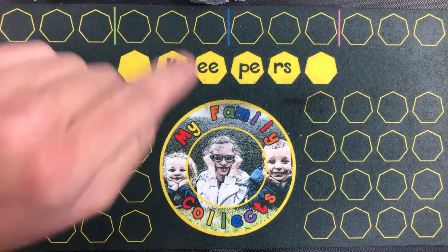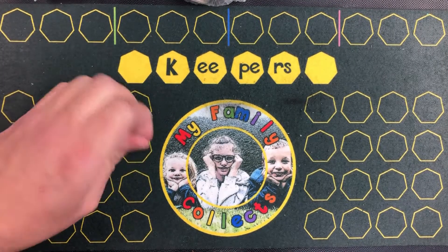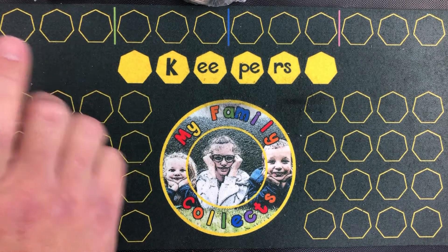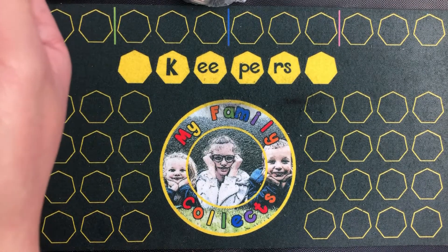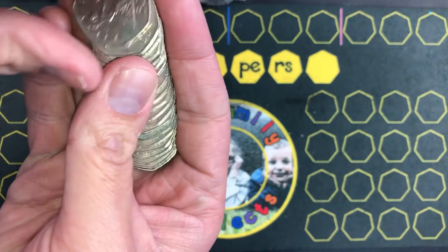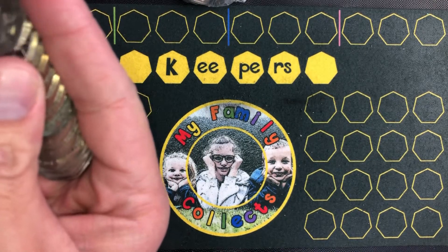25 bags, so £250 and 50 pences. Let the coin hunting begin! What I'll do is fast forward through the bits where I don't find any coins, and if I do find anything, I'll stop and let you guys know.